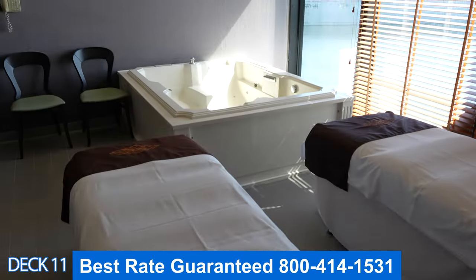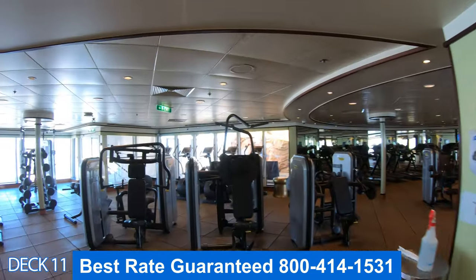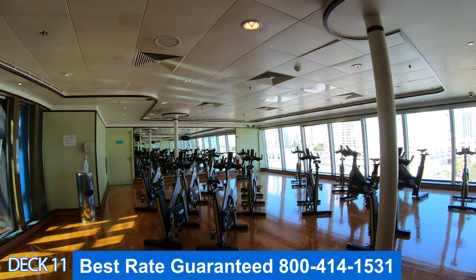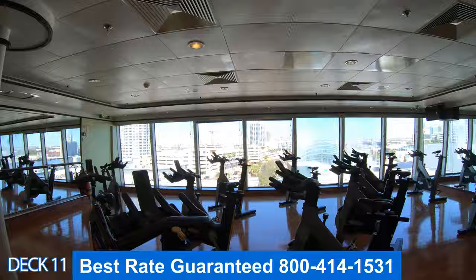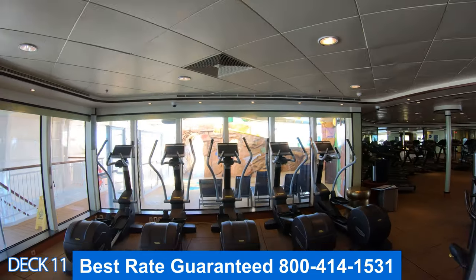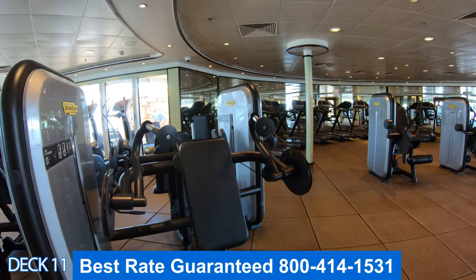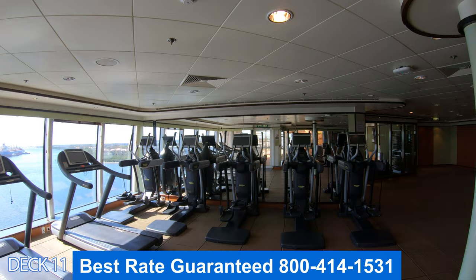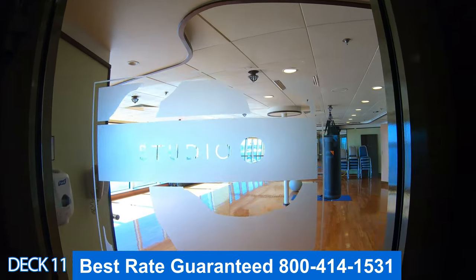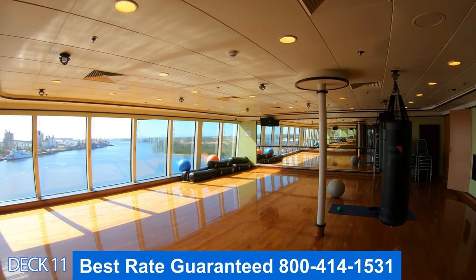Over here in this area you'll also find the fitness center — it is a full service fitness center. You'll find machines, treadmills, and stair masters. They also offer a spinning class, yoga classes, and you can even try kickboxing. Come check it out — definitely come in here if you're interested in any of those activities.